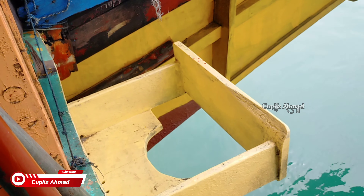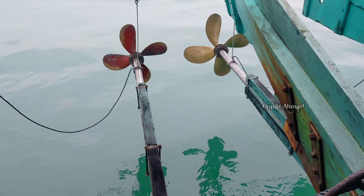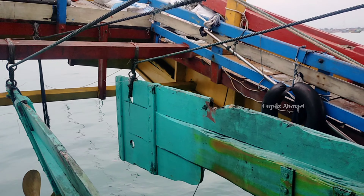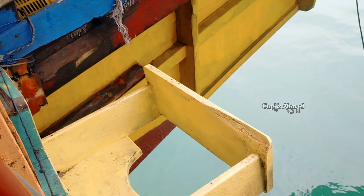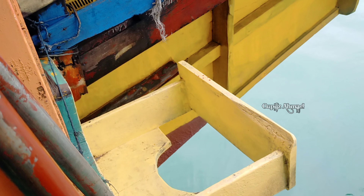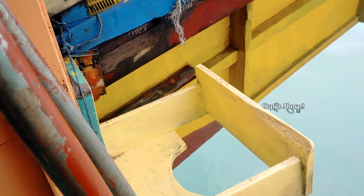Kurang enak, atau berbahaya, misalkan kalau buang air besar sembarangan tempat. Oh iya, seperti ini, cuma seperti ini lor, tempat pembuangan air besar, atau toilet.